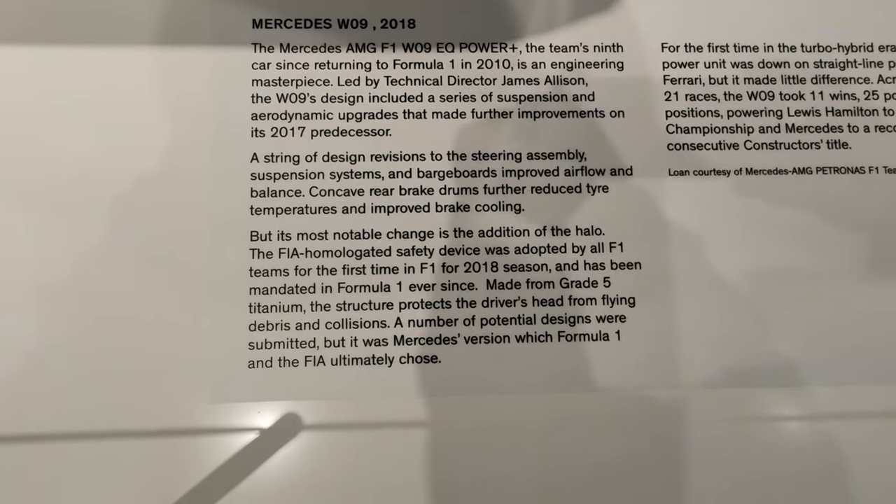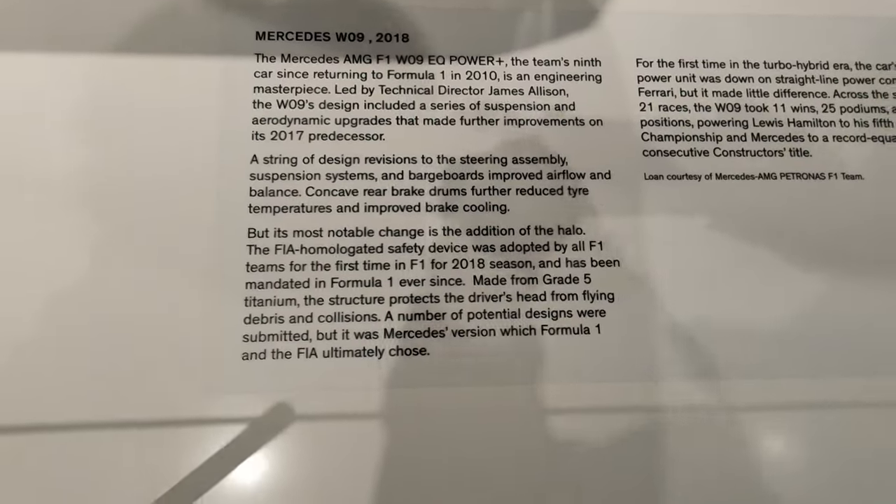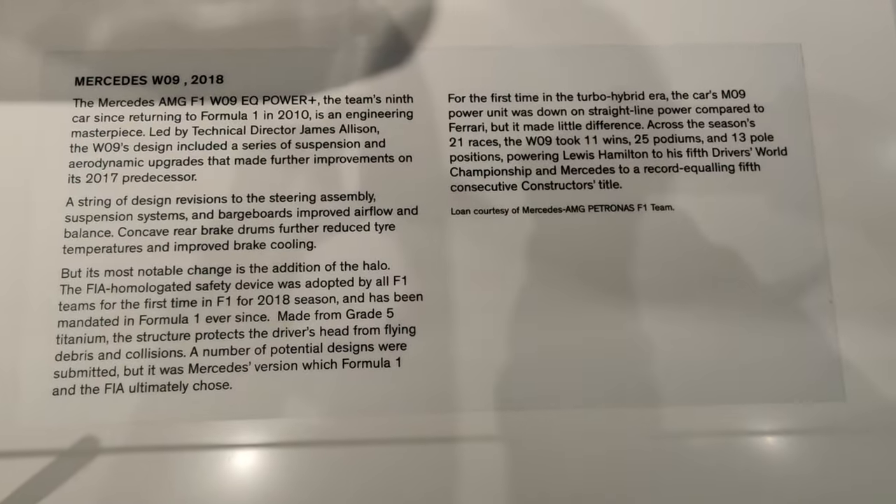This is the Mercedes W09 2018 vehicle — absolutely wonderful.